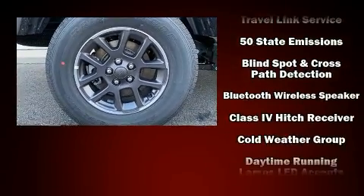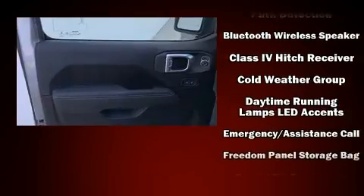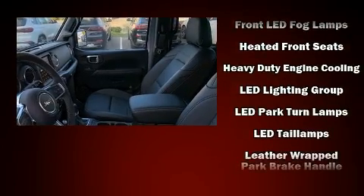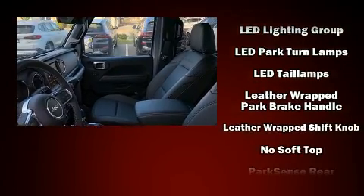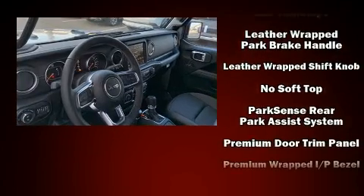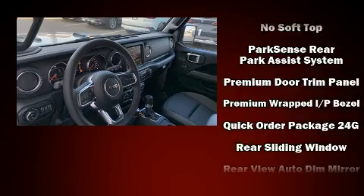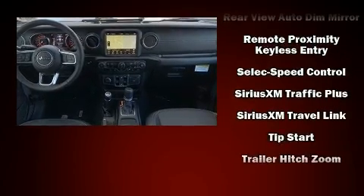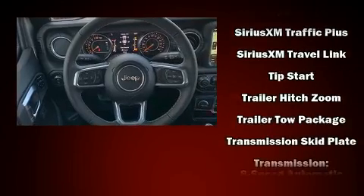Jeep ensures the safety and security of its passengers with equipment such as dual front impact airbags, integrated rollover protection, traction control, a panic alarm, an emergency communication system, and four-wheel disc brakes with ABS. Brake Assist technology provides extra pressure when applying the brakes.